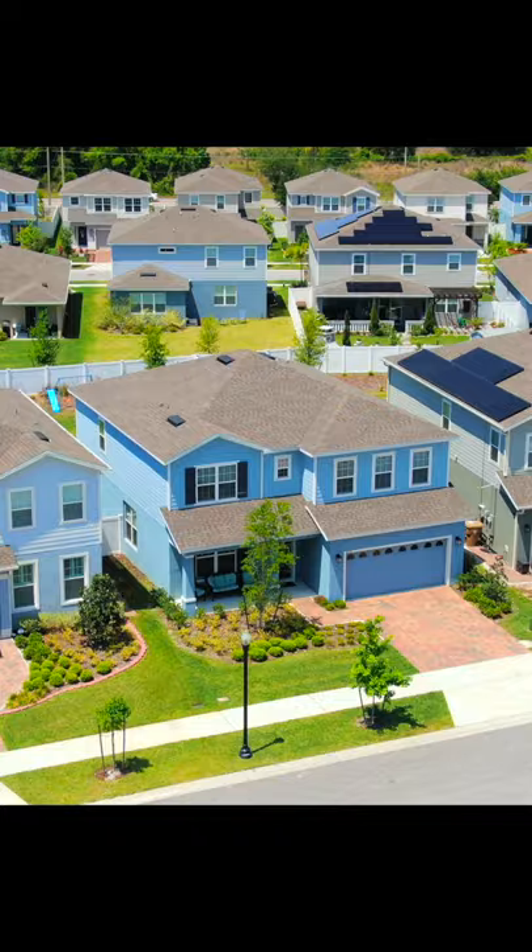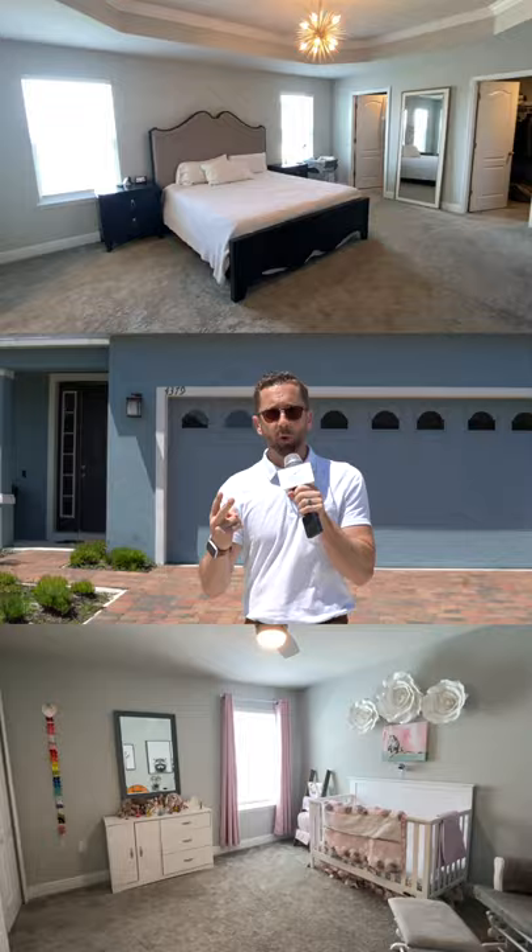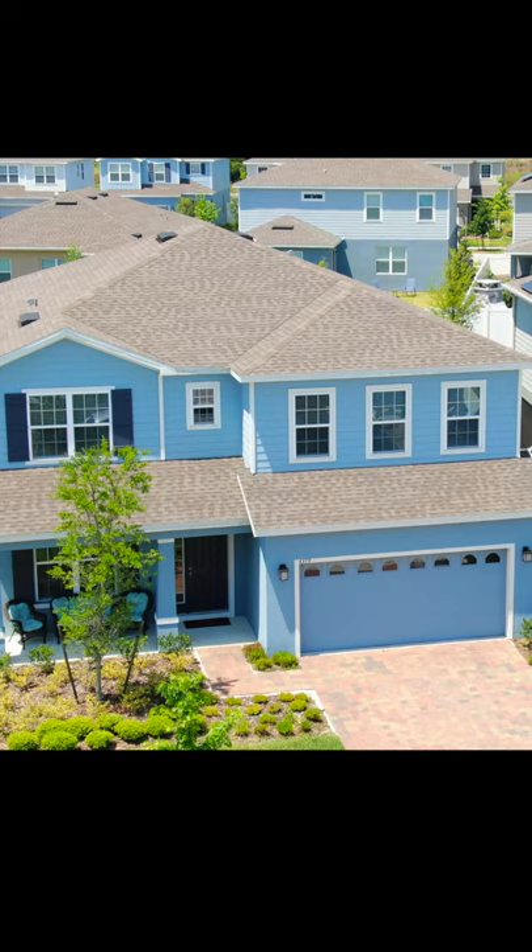Hey guys, it's Justin Picaric with Orlando Property Advisors bringing you another new listing. This one is less than two years old and features five bedrooms and over 3,000 square feet with a humongous backyard. And you don't even need to put a pool in it because the swimming pool is right there.